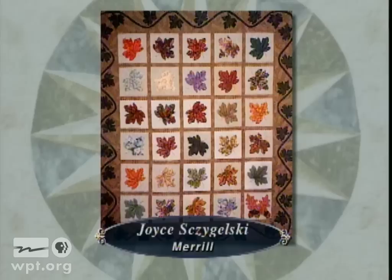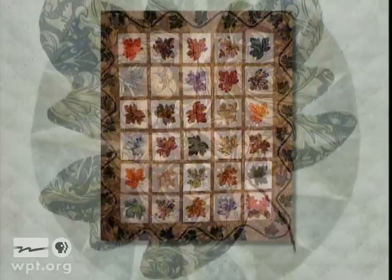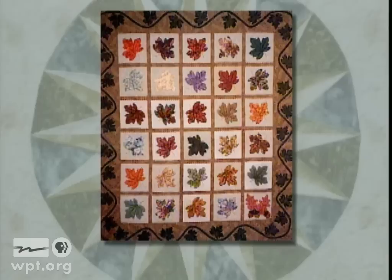This maple leaf quilt, Leaves All Around, is from Joyce Segelski of Merrill. The pattern was used as a friendship block in her club, The Pine Tree Quilters of Wausau. Celebrating maple trees in northern Wisconsin, Joyce couldn't resist putting in one purple leaf and one block with oak leaves and acorns.